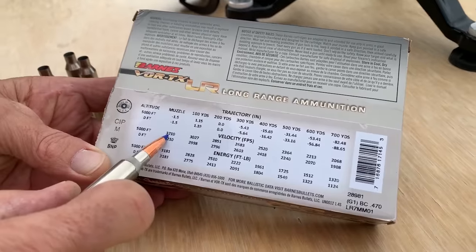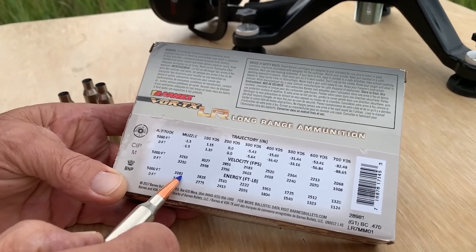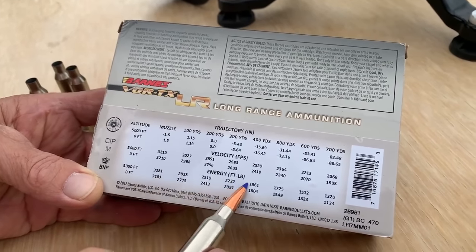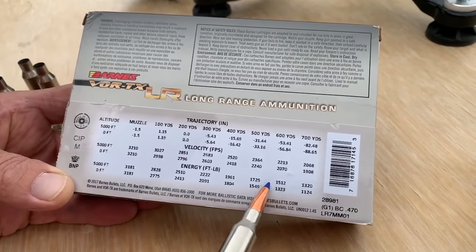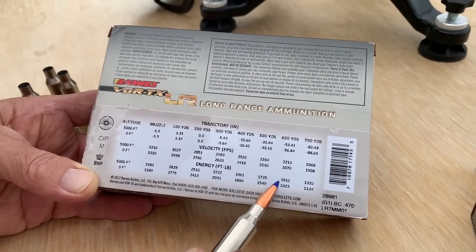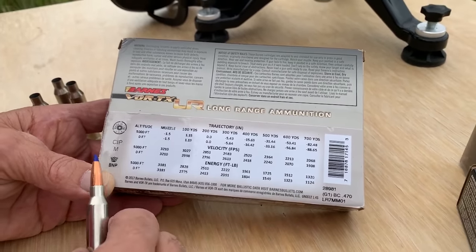According to the box at 5,000 feet elevation we should be shooting 3,200 feet per second, so this rifle is actually shooting quite a bit faster. You've got almost 3,200 foot-pounds of energy, and look at how far out it keeps it — at 500 yards you're still over 1,700, at 600 yards you're over 1,500. A lot of guys think you need that for elk. At 700 yards you've still got 1,300, and I'll bet at 1,000 yards you still have 1,000 foot-pounds of energy. Great load.